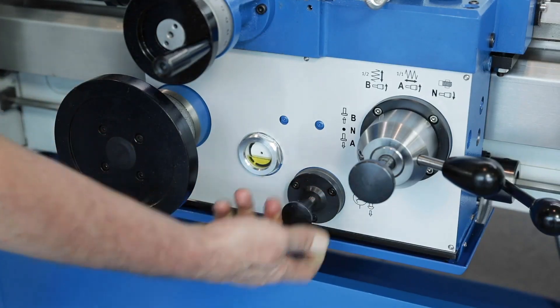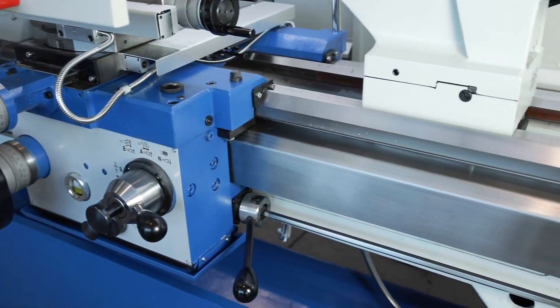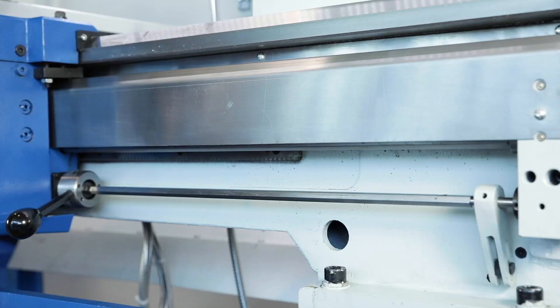The integrated central lubrication simplifies the maintenance of the machine, and the new cover of the lead screw is now maintenance free.